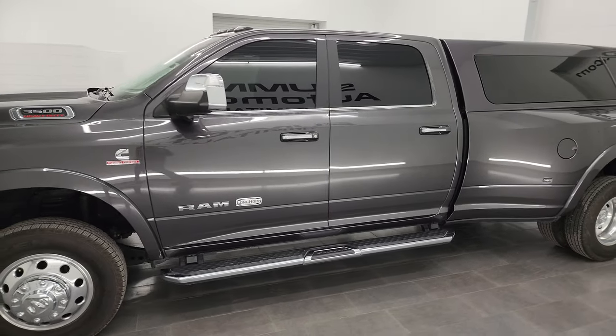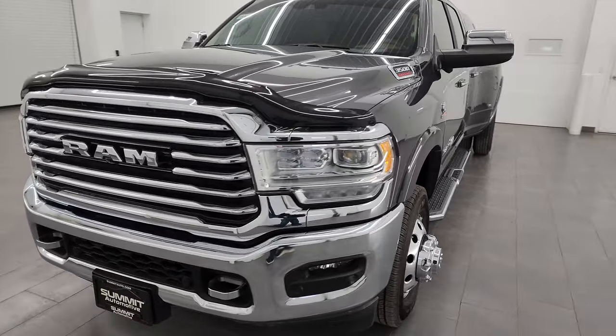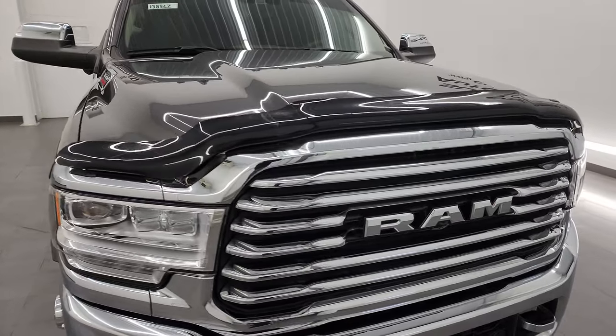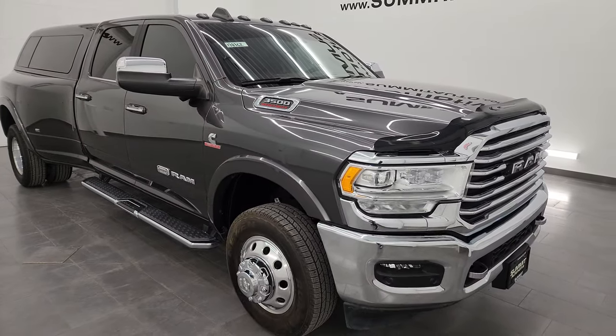This 2021 Ram 3500 has the 6.7 liter high output Cummins diesel engine. It's paired up with the Aisin heavy duty six-speed automatic transmission, puts out 420 horsepower and 1075 foot-pounds of torque.